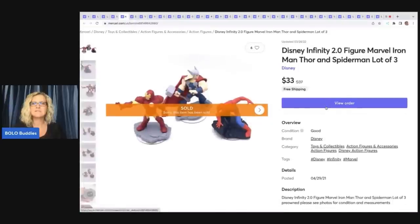The next item is these Disney Infinity Figures — Marvel Iron Man, Thor, and Spider-Man. I pick these up whenever I see them; most of the time they are bread and butter. This one actually sold for $33 with free shipping, which is pretty good. I looked up comps and priced it based on those. There's actually a guy at the Goodwill bins who brings these to me whenever he finds them because he knows I always pick them up.